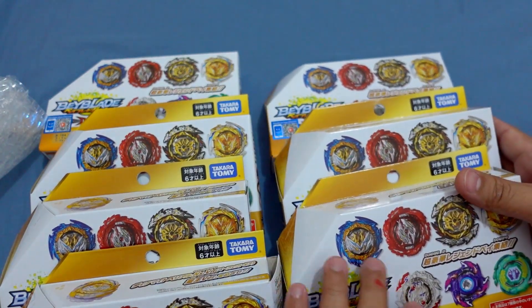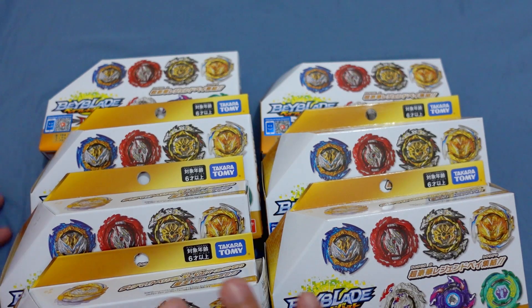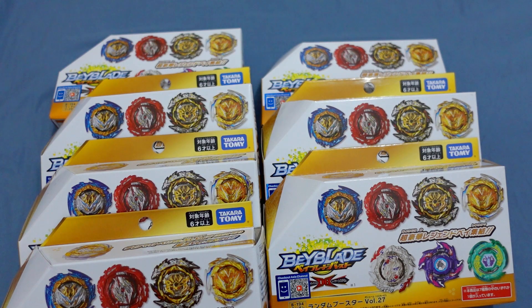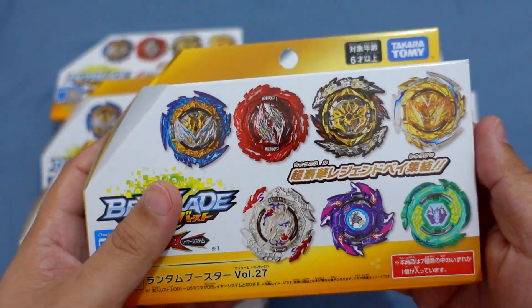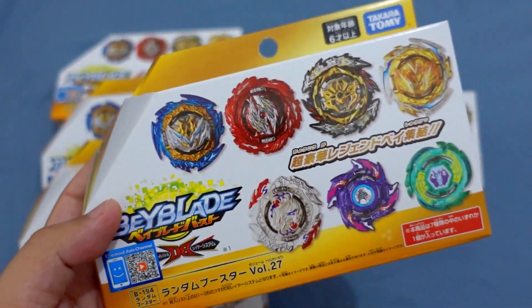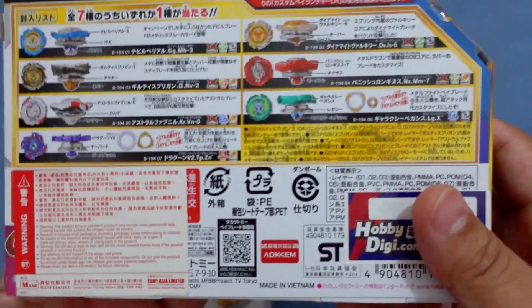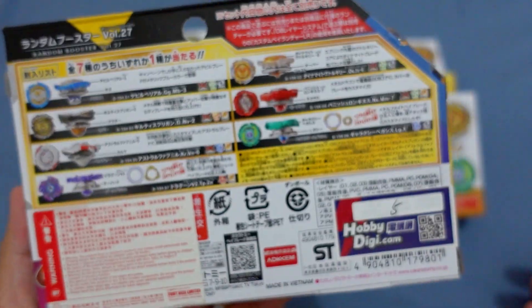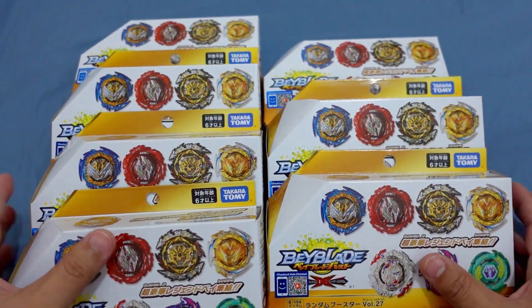We're selling it for 5,000 pesos for batch 1 and batch 2. If we receive more orders, maybe we can still offer that price. The product is already released and we're just waiting for shipping. By the way, this is the first B194 Random Booster Volume 27 here in our country — we are the ones receiving the latest Beyblade products earliest.